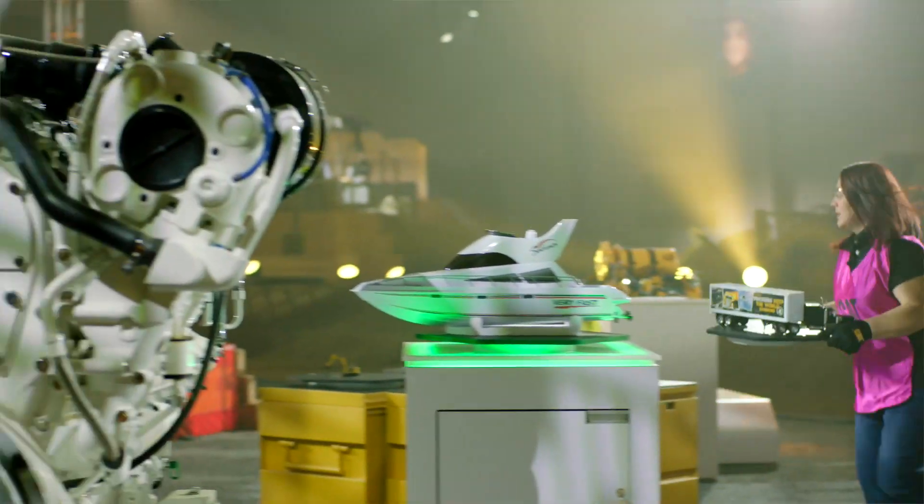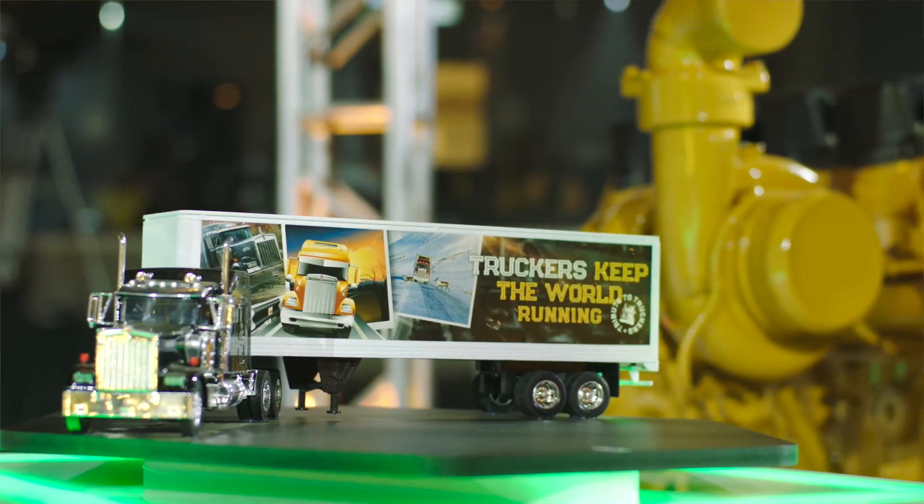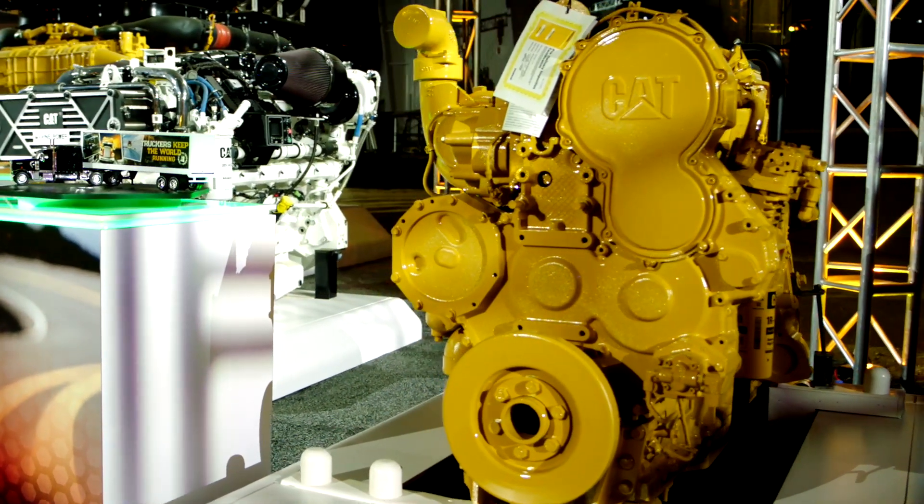One product that we're highlighting too is the C15 rebuilt, or remanufactured, engine. It has 100% new black crankshaft and cylinder heads, and it's done at our reman facility.